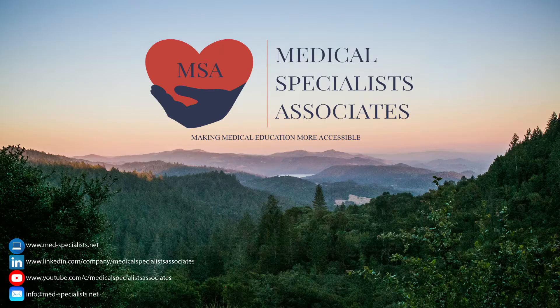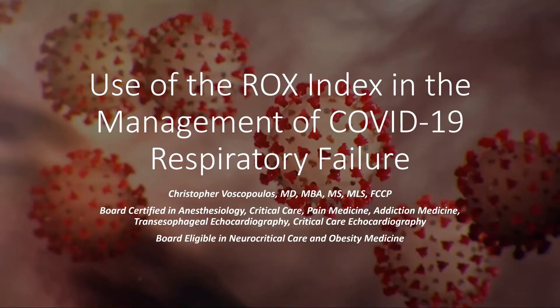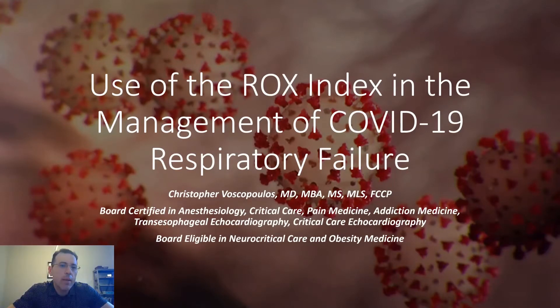Medical Specialist Associates — making medical education more accessible. So let's jump right into it. This topic is on the ROX index.